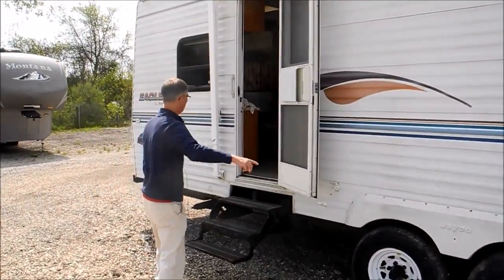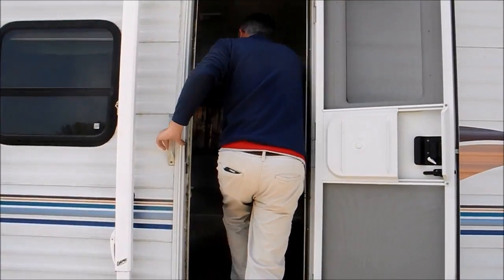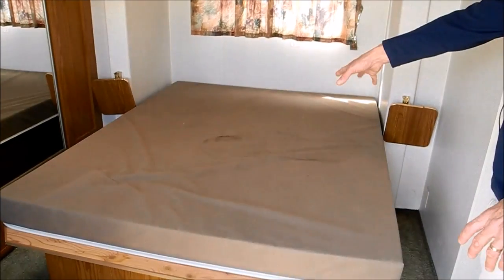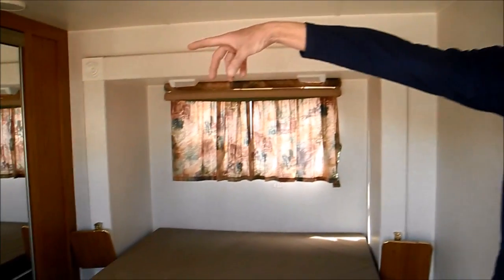Since the steps are up, we'll go in the back. This is the bedroom. This looks to be a queen size or approximately queen size bed. This is in the slide, and then there's a big closet — so that's cool, good for storage.